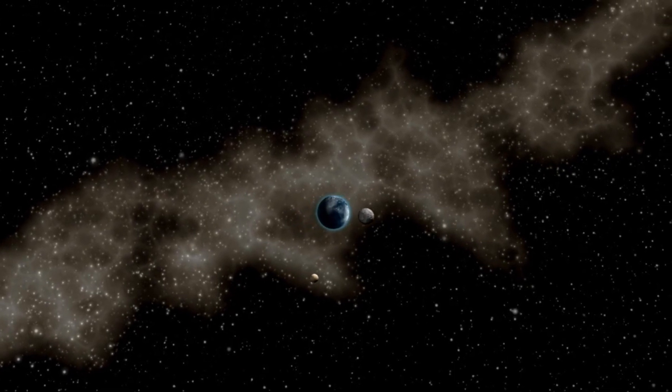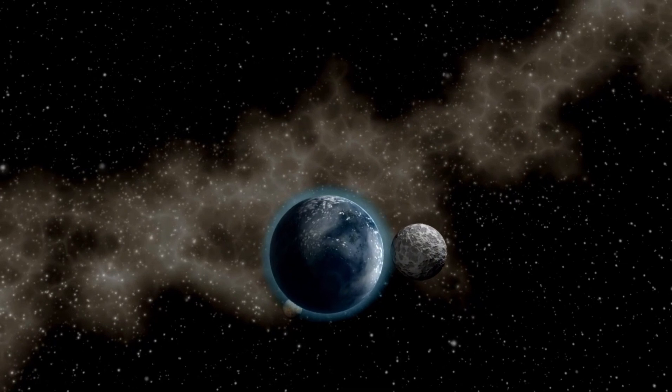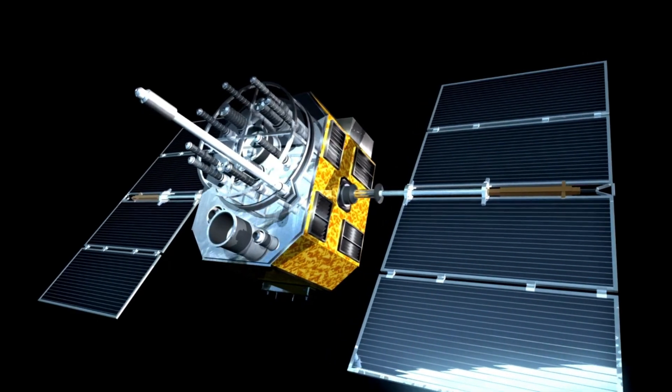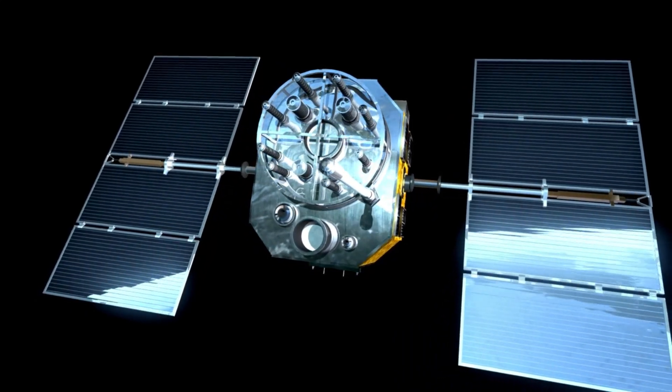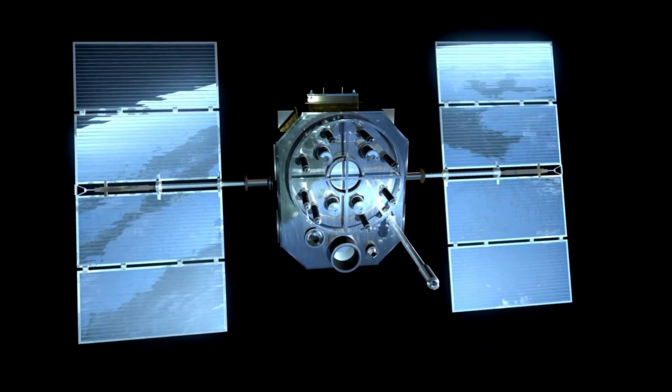Launched by NASA in 1977, Voyager 2 stands as one of humanity's most extraordinary accomplishments in space exploration. More than four decades later, this incredible spacecraft continues to send valuable data from its journey through the immense reaches of space.